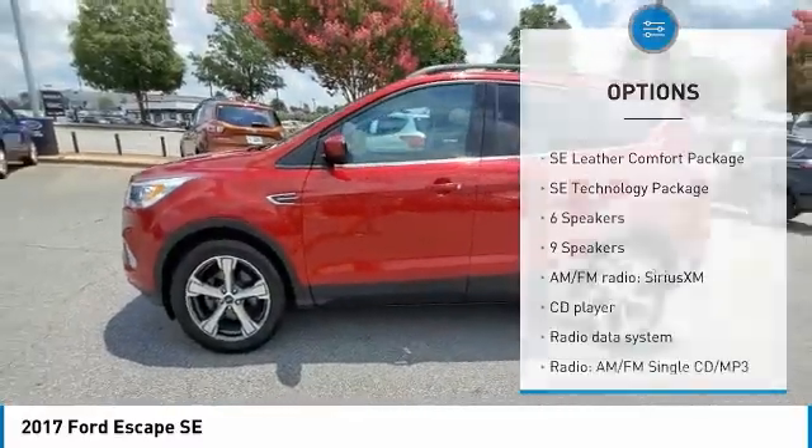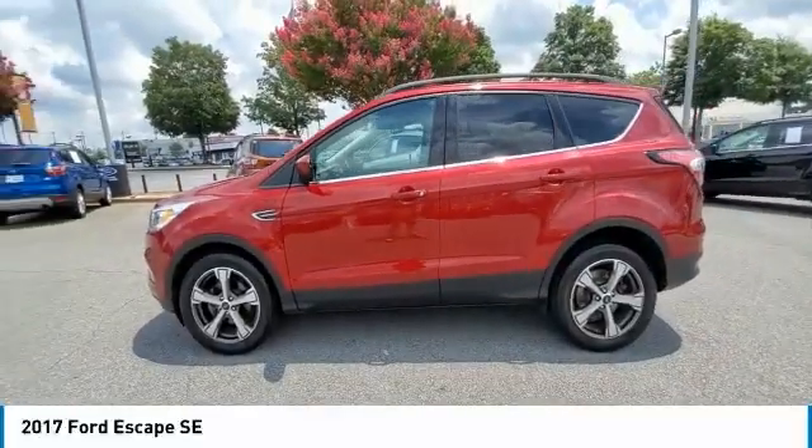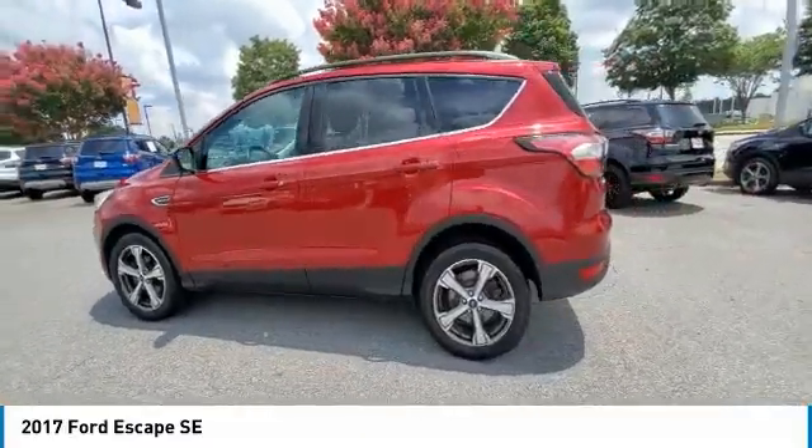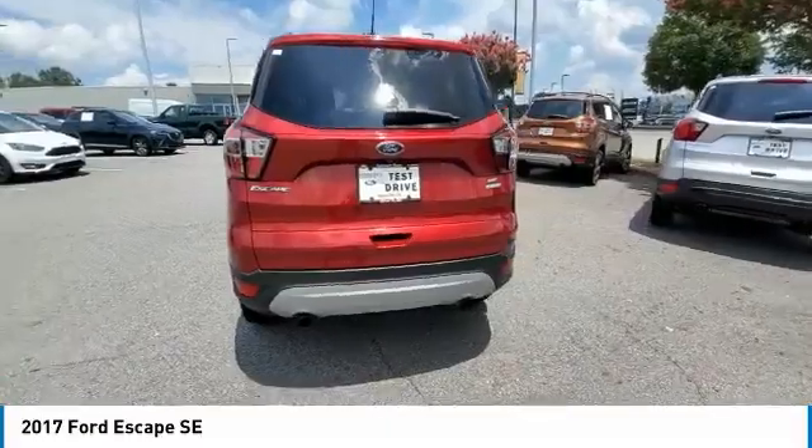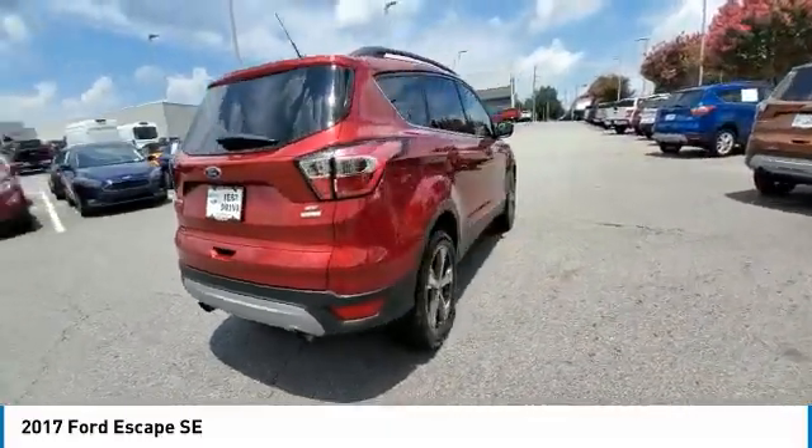Fog lights, four-wheel disc brakes, speed control, rear window defroster, rear window wiper. This beauty is sure to make you the talk of the neighborhood, so call or drop in for a test drive today.